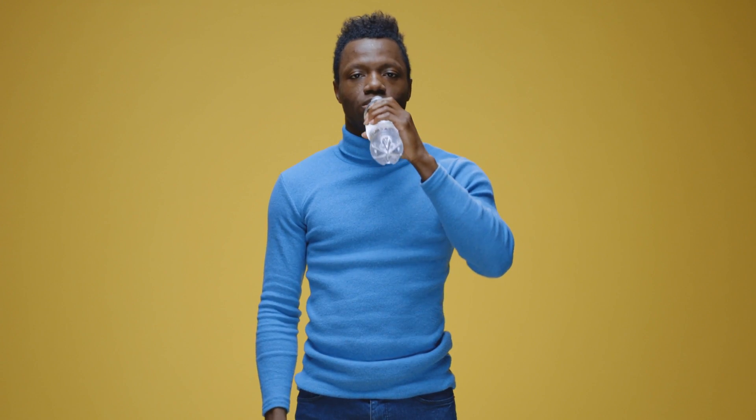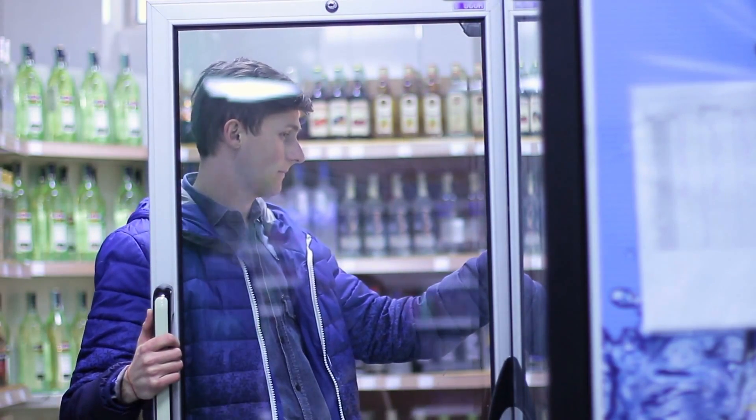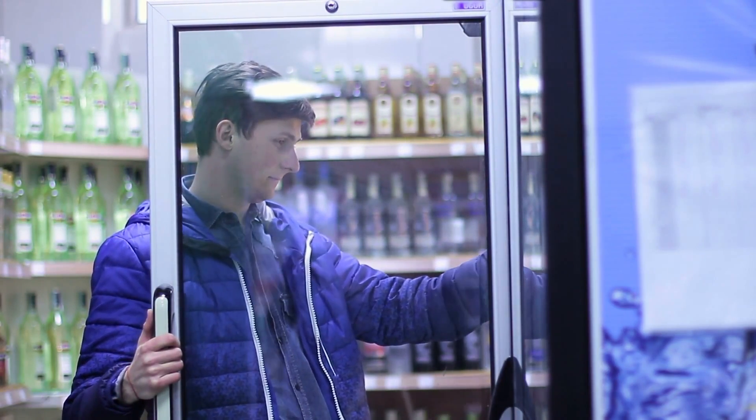When you go to the store and want a bottle of water, and there are dozens of choices on the shelf, how do you make your choice? Do you look for a certain price point, or are you looking more for a certain taste, or is it just branding for you? Well, in today's video, we're going to analyze and rank the best bottled water brands on the market.